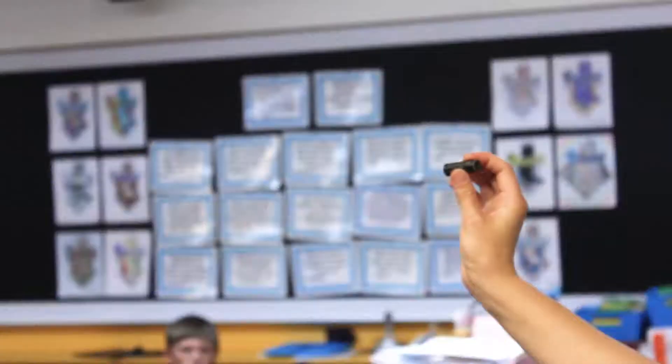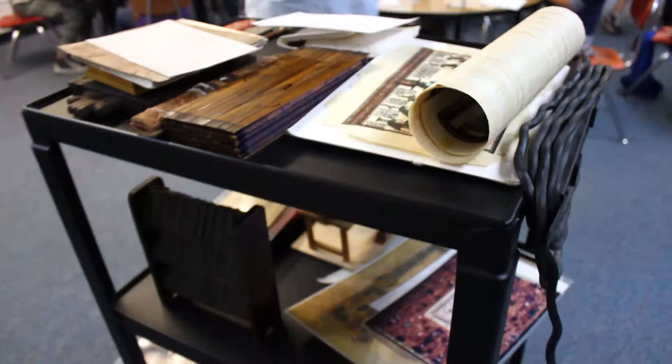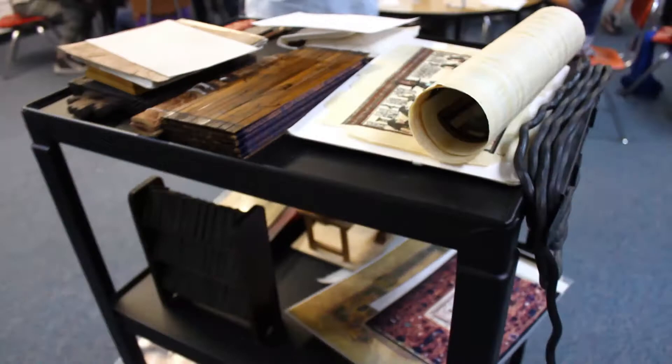I actually allow the students to hold and touch the books. They get to open them and experience these books firsthand. You're making them feel so important that they get to touch these things that have been around for eons. That gives these kids a sense of power holding these treasures, and I think that is really very special.